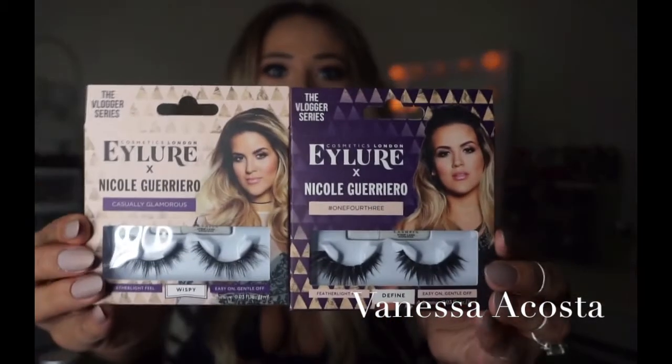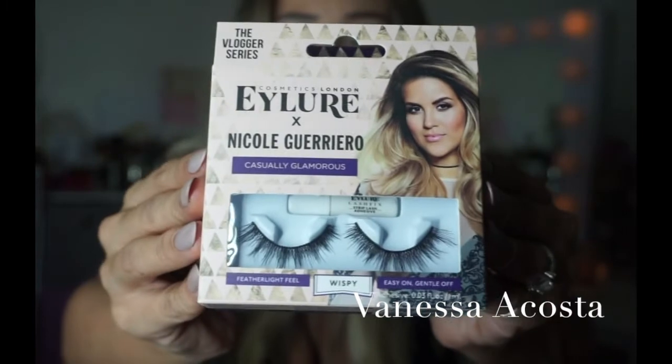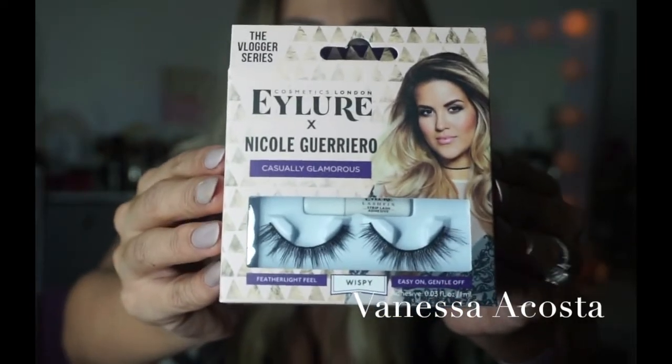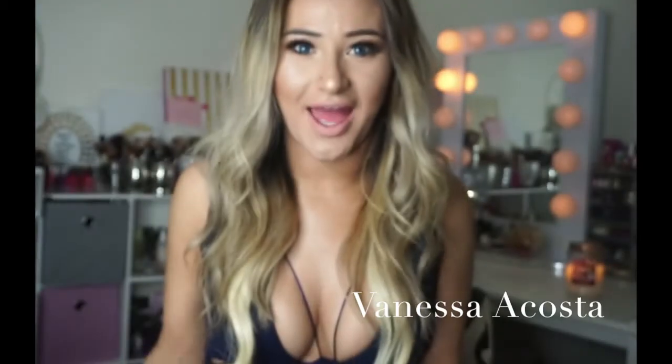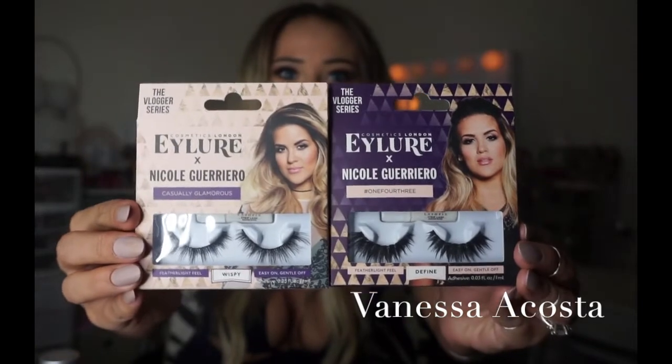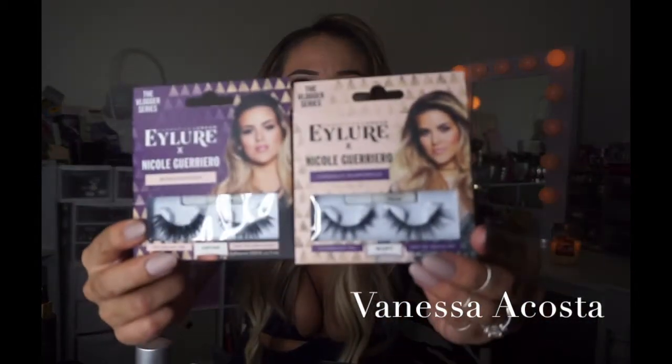There are two more products I'd love to talk about, and I'm so honored — it's going to be the Eyeler collaboration with Nicole Guerrero. These lashes remind me of a mix between the Demi Wispies and the Samantha Lashes by Huda Beauty. The ones I am wearing right now are her 143 lashes and they're so pretty. Once I found out about her Eyeler collaboration, I went straight to Walgreens, bought all of her lashes on the shelf, then went back the next day and bought more — because Nicole Guerrero's are the best-selling lashes selling out right now.